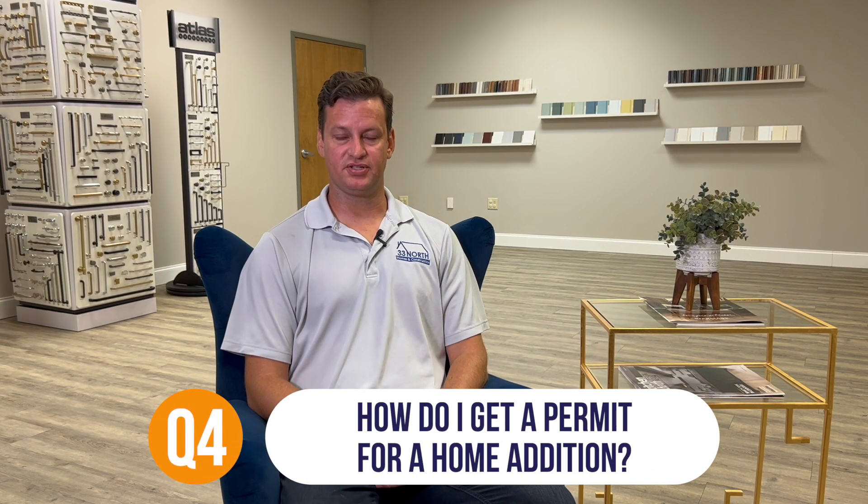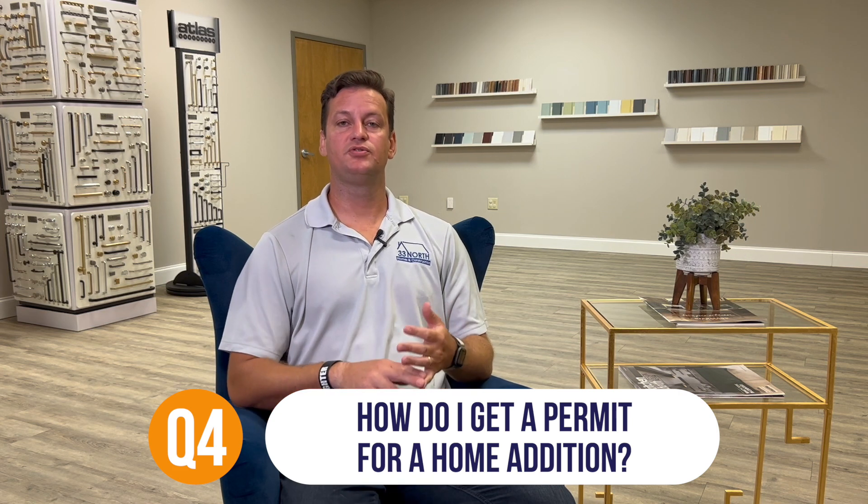How do you get a permit for a home addition? In the Atlanta market, in order to do an addition, you need to have a site survey and full architectural drawings with engineering. On the permitting side, as a homeowner you can either pull the permit yourself through homeowner exemption, or if you come to somebody like 33 North, we will handle all of that for you — making it completely turnkey. You just do the fun stuff like picking out finishes, and we'll do all the back-end work on your behalf.